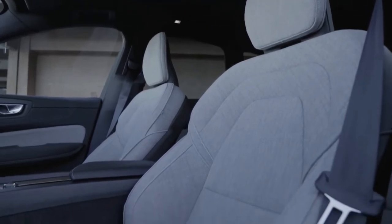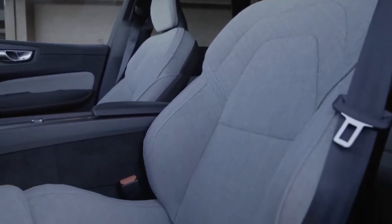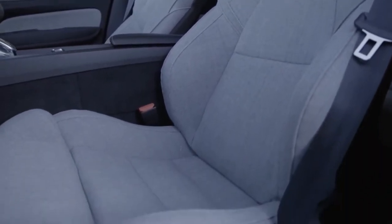Particularly appealing is fabric seating — a wool blend available only in grey — that promises to be comfortable in extreme weather, both hot and cold.